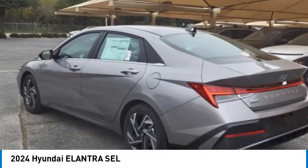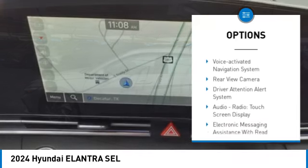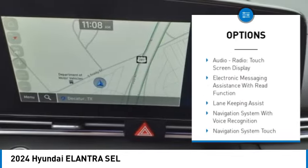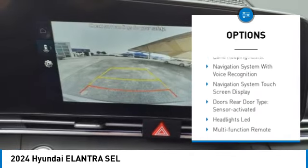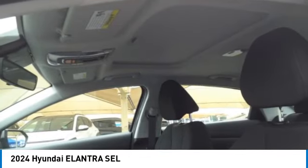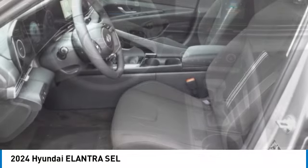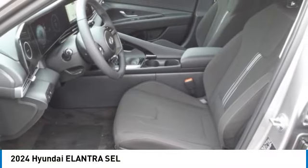Here are some of this vehicle's great options: power windows with safety reverse, traction control, stability control, power brakes, braking assist, voice activated navigation system, rear view camera, driver attention alert system, audio radio, touch screen display, and electronic messaging assistance with read function.